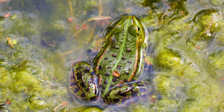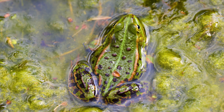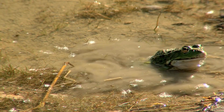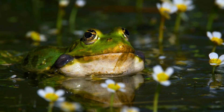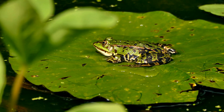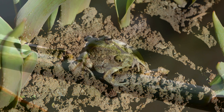Finally, the froglet grows into a full-grown adult frog. Now it can jump high, catch insects with its long tongue, and even sing at night. Frogs love to eat flies, mosquitoes, and other bugs. Some frogs live near water, while others explore the land and trees.